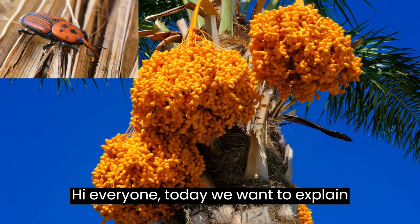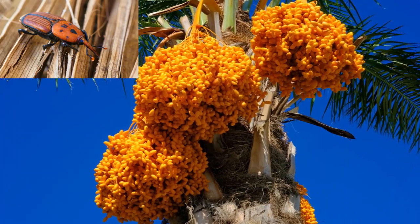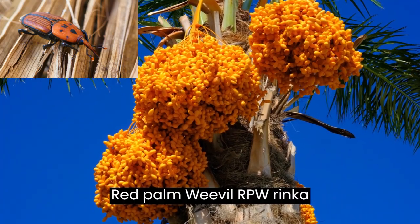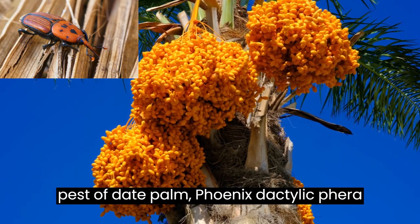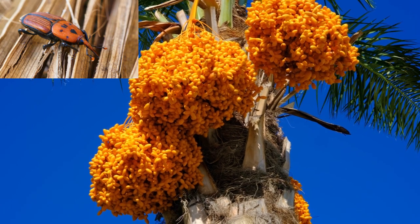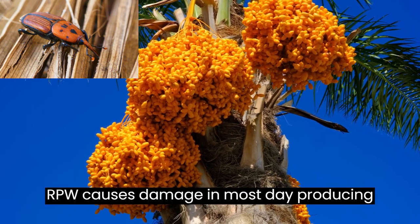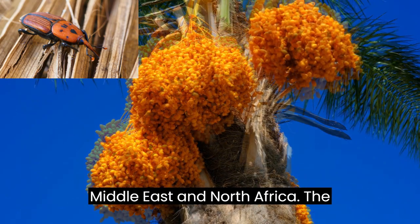Today we want to explain what is RPW. Red Palm Weevil, RPW, Rhincoferus ferruginus, is an invasive insect pest of date palm, Phoenix dactylifera, and several other palm species. RPW causes damage in most date-producing areas of the world, particularly in the Middle East and North Africa.